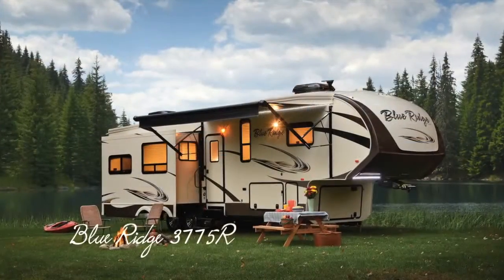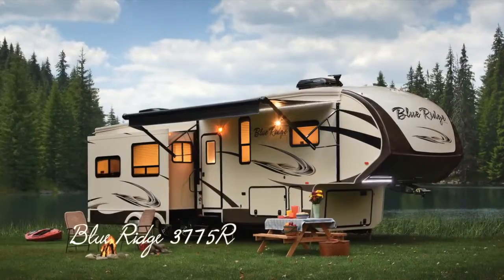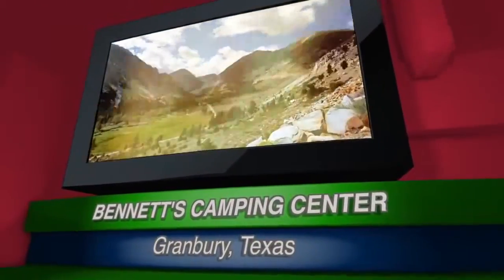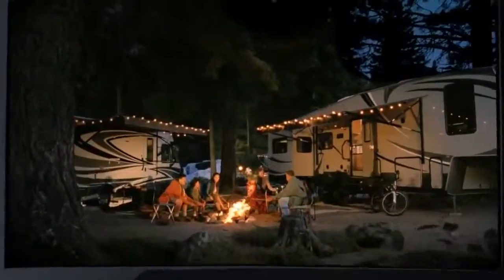We know you'll find this new Blue Ridge 3775RL deserves an up-close and personal look, so come by Bennett's Camping Center today, located in historic Granbury, Texas.